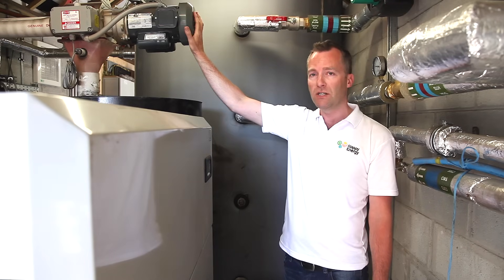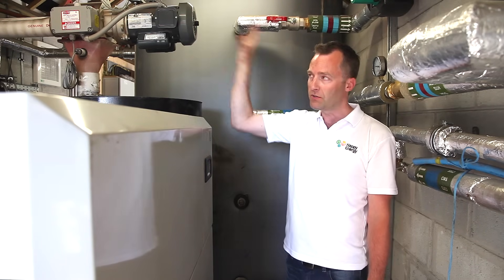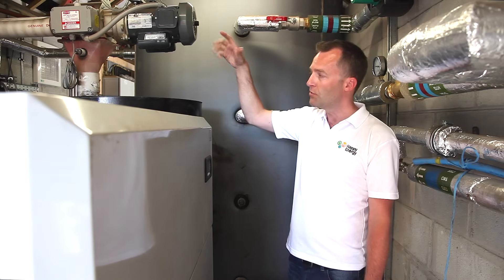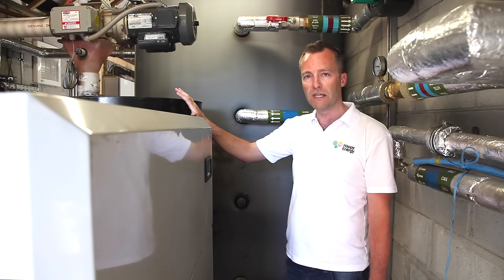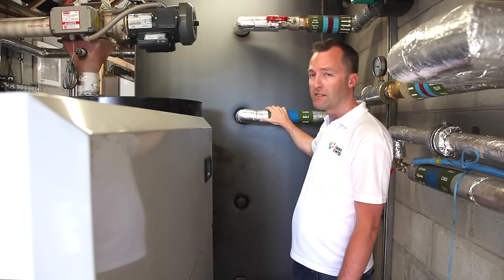The top unit here is the auger — a screw mechanism that feeds the pellets from the store at the back. The pellets come through the screw, fall down into the boiler, and there's a small local store here that holds a small amount of pellets. They get burnt, which then heats the buffer vessel.